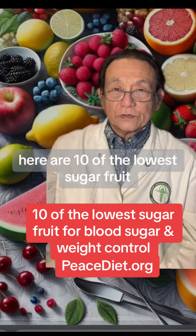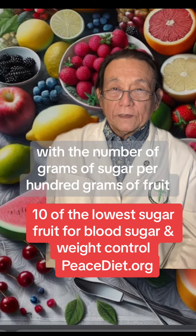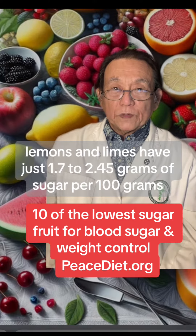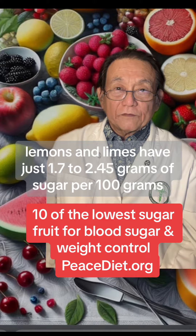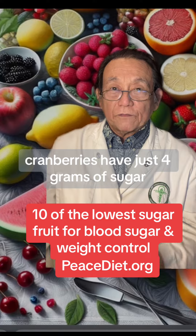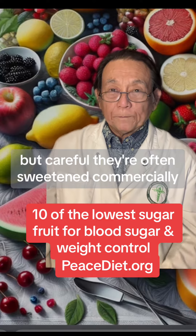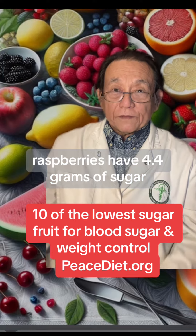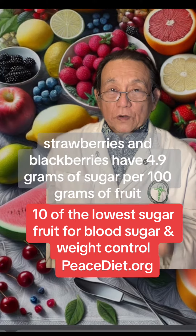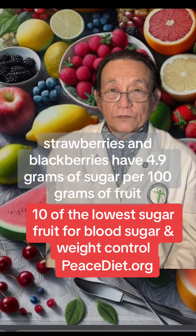Here are 10 of the lowest sugar fruits with the number of grams of sugar per hundred grams of fruit. Lemons and limes have just 1.7 to 2.5 grams of sugar per hundred grams. Cranberries have just 4 grams of sugar, but be careful — they're often sweetened commercially. Raspberries have 4.4 grams of sugar. Strawberries and blackberries have 4.9 grams of sugar per hundred grams of fruit.